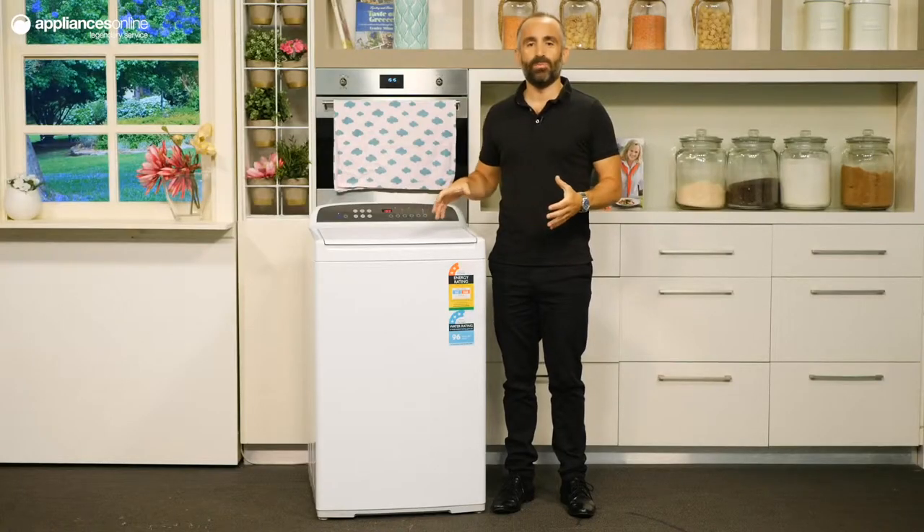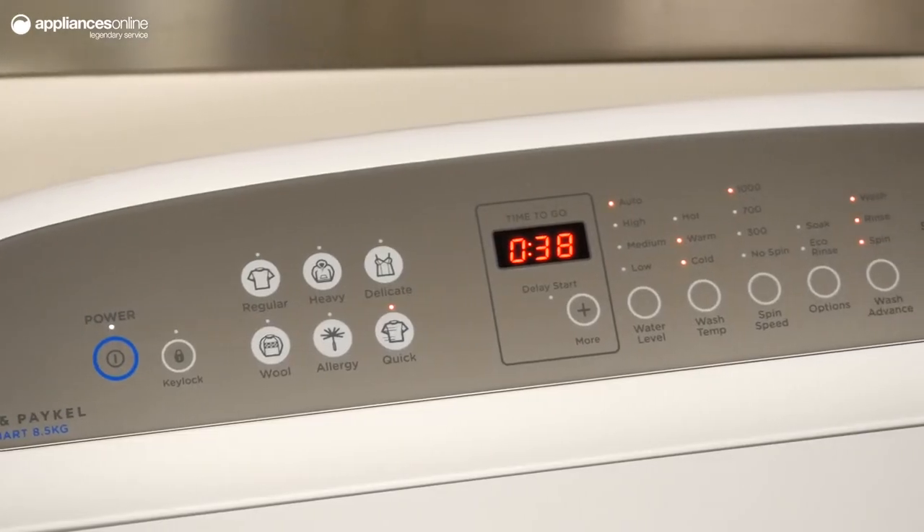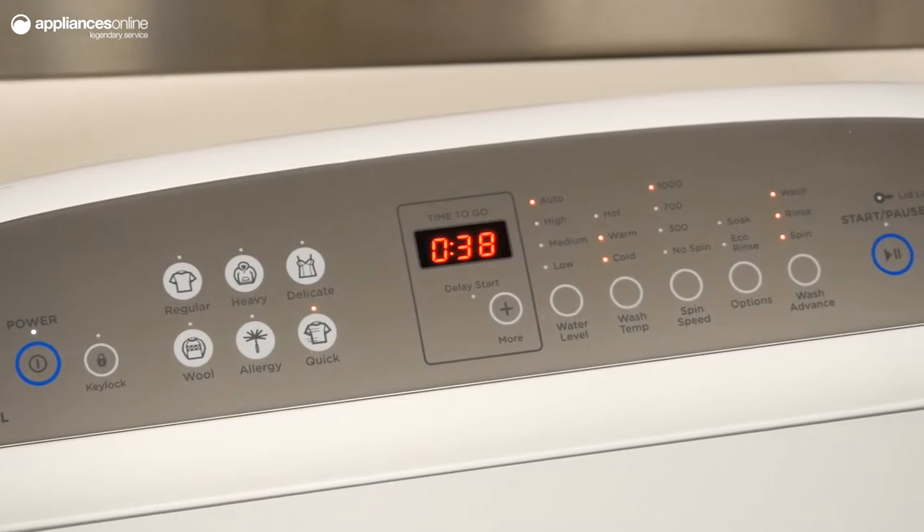The washer also runs with fewer moving parts for greater reliability and a quieter home environment. With 6 wash cycles to choose from, there's a cleaning option to suit every type of load.